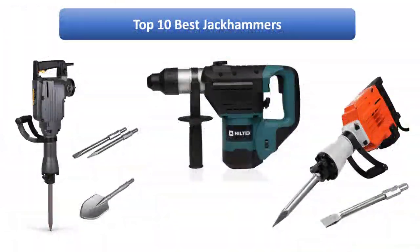We find the best jackhammers on Amazon. We analyzed consumer reviews to find the top rated products. I am going to review the top 10 best jackhammers on the market.